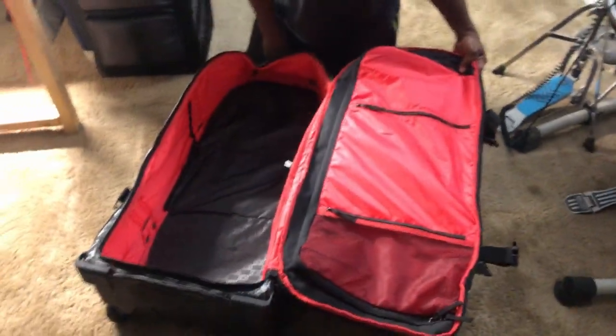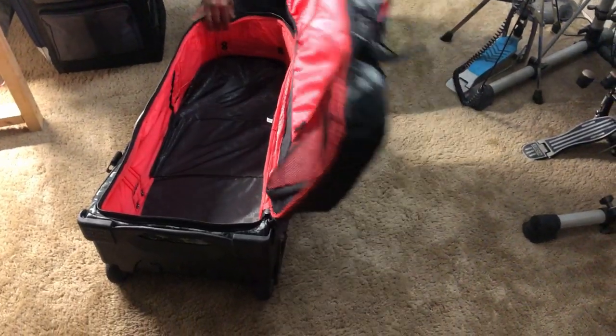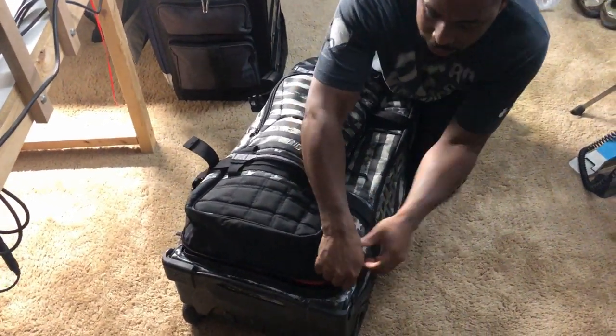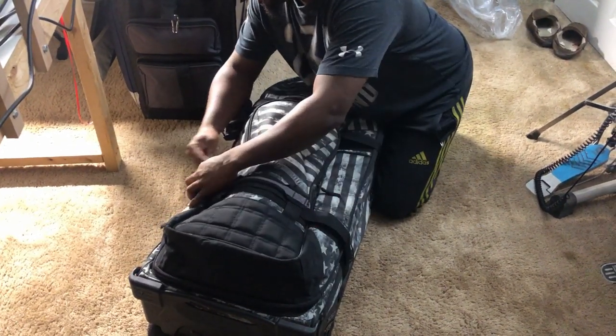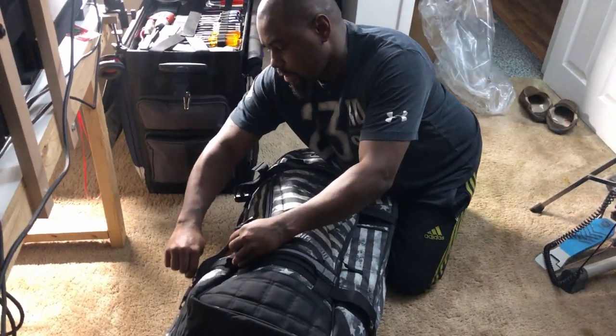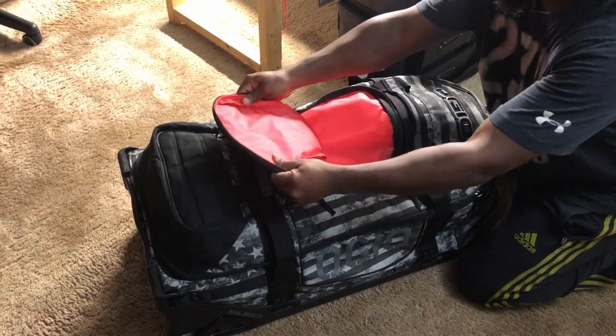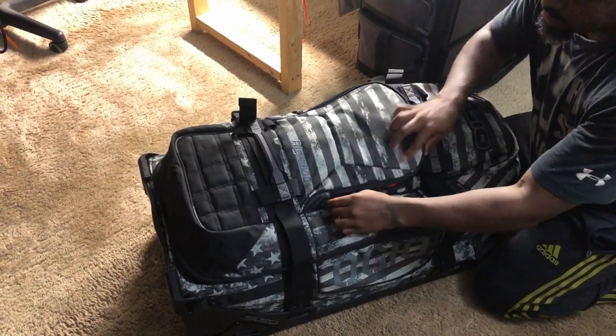That thing is popping. Let me zip it up for y'all — that red is a really nice touch. The zippers are heavy duty quality. You all know OJO is mostly motocross but they have other stuff too, and they certainly work for RC.